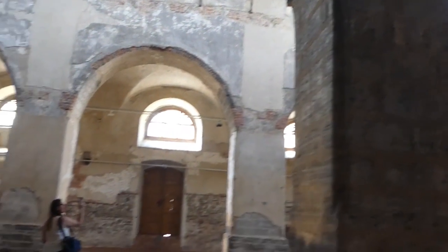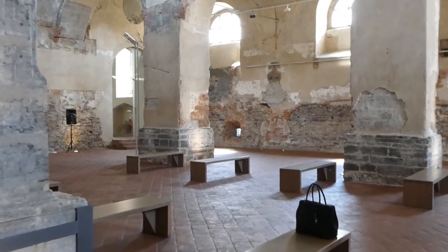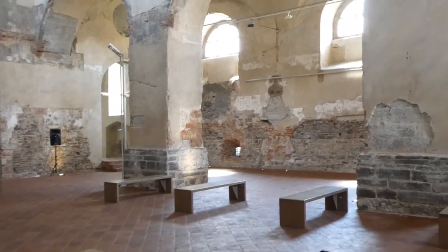We recommend visiting the Gothic style Church of the Holy Spirit. Archaeologists are currently working to discover the contents of the crypt beneath the church.